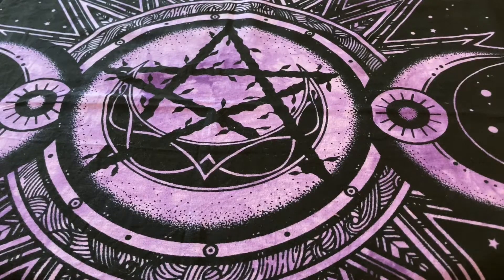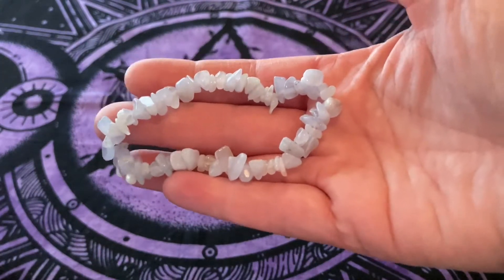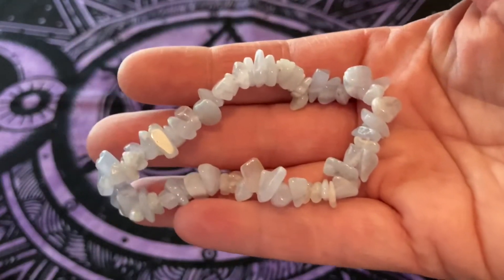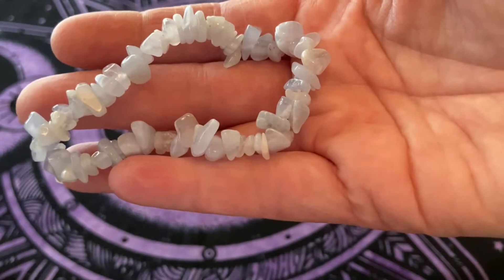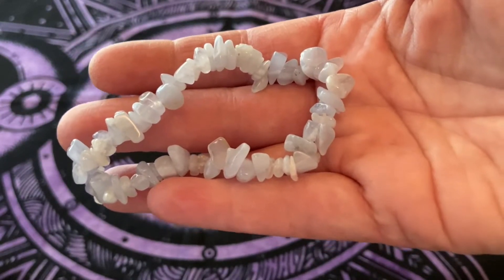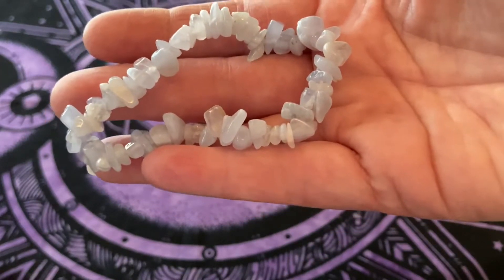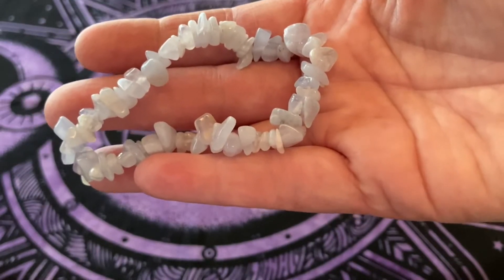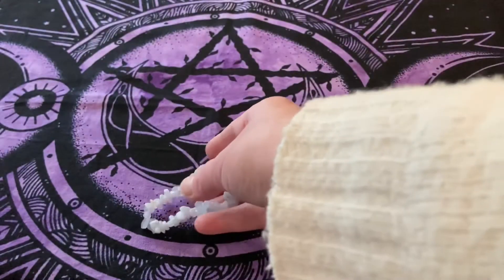I'm going to start small with a blue lace agate chip bracelet — the colors are so delicate. Blue lace agate rebalances and harmonizes the body, mind, and spirit. It cleanses and stabilizes the aura, eliminating and transforming negativity. It improves concentration and soothes and calms inner anger and tension. It is stunningly beautiful.